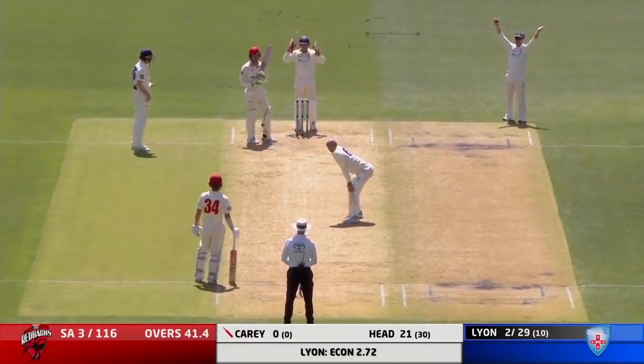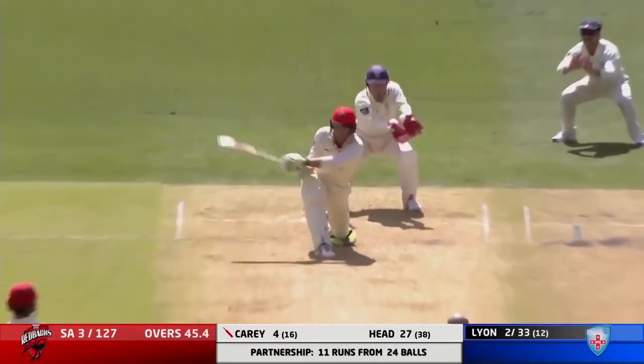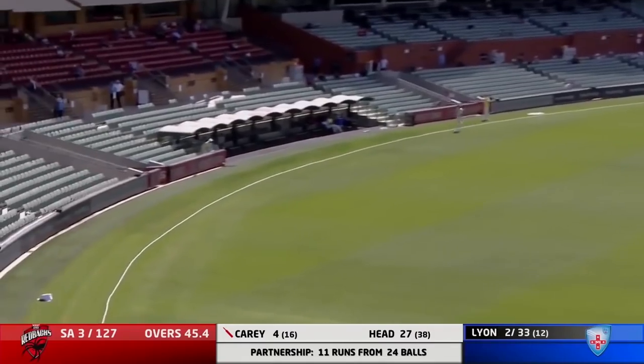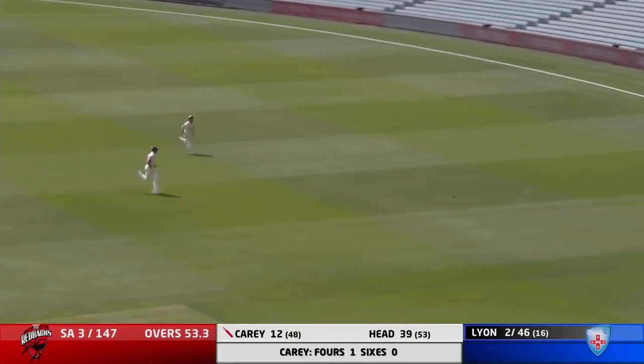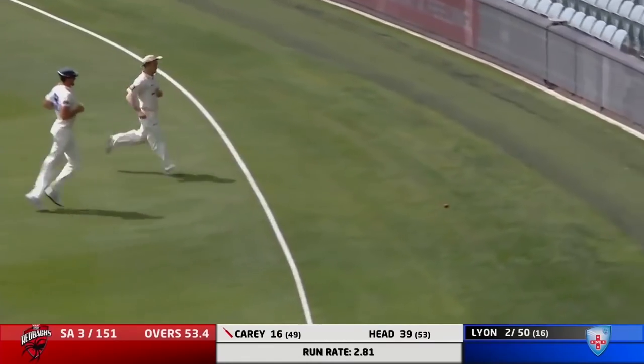I think he knocked it into the ground, but he's gone the reverse sweep first ball. As Carey sweeps hard. Wowee. Driven away strongly by Carey, up towards the rope — should go and does for a boundary.